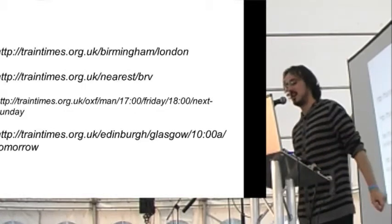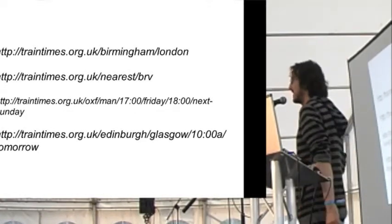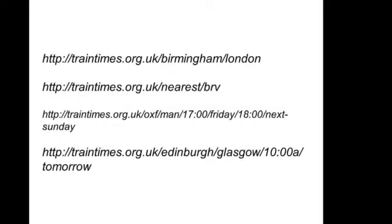So if you don't know, I run a website called traintimes.org.uk that takes the data from the official website and displays it with much less gumpf. It has nice URLs, nice date handling, and it's all very pretty. If you need to look up train times in the UK, I recommend you use this and bookmark it.